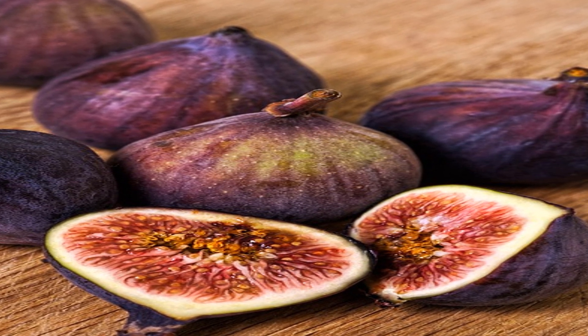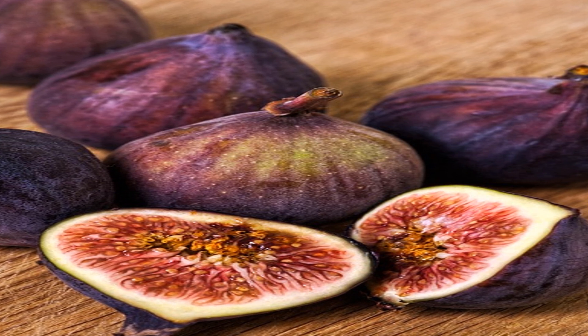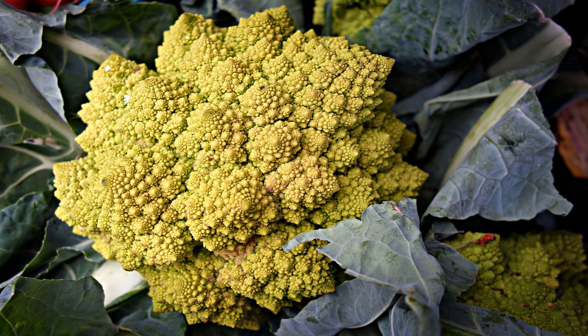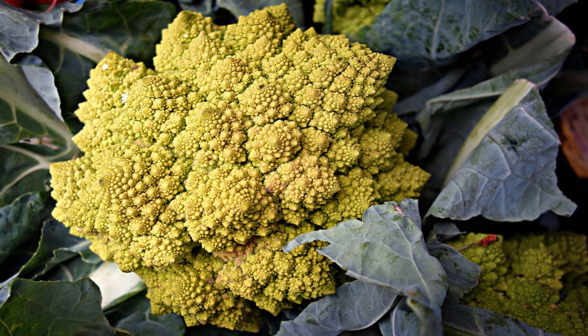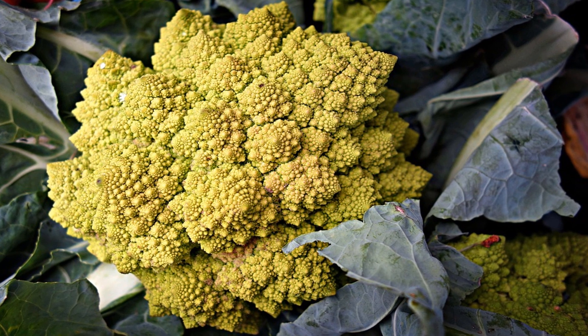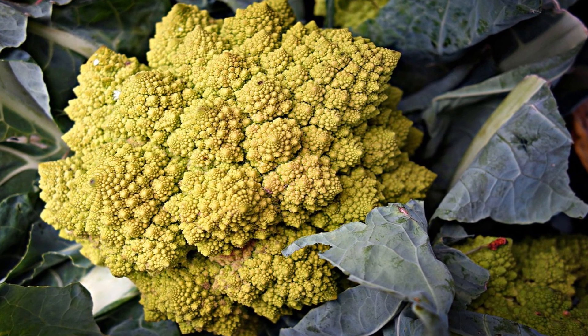Number 4: Brussels sprouts — 1/2 cup provides 78 mcg, 98% DV. Number 5: cabbage — 1/2 cup provides 82 mcg, over 100% DV. Number 6: broccoli — 1/2 cup provides 46 mcg, 58% DV.